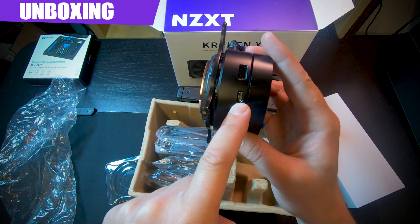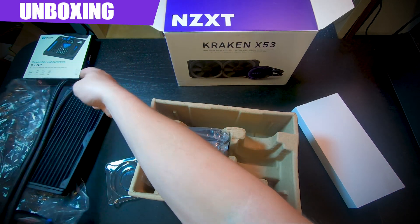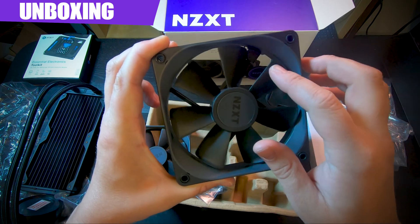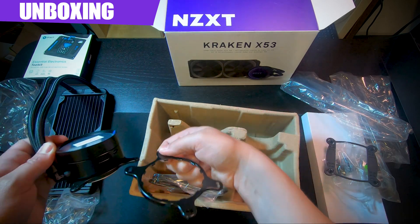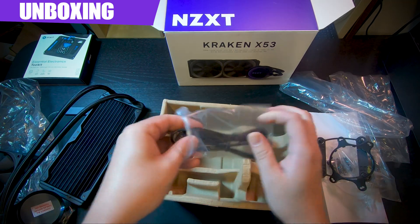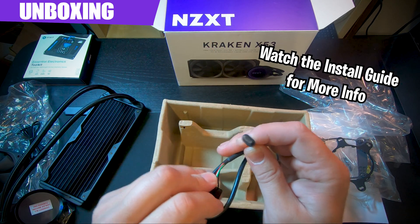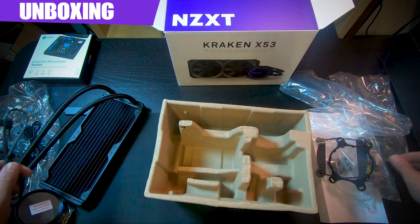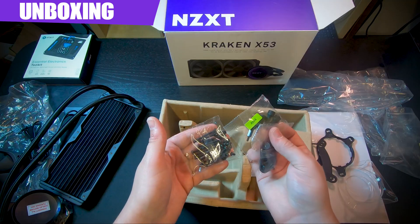You have a micro USB here, which is a pain — let's be honest, it is what it is. Hands down, I love the Kraken fans — the NZXT fans much more than almost any other fan out there. You get two brackets that you can put over your head: one for Intel and one for AMD. This gives you options, which is super nice. The micro USB will power all of your RGB or LED goodness. Last but not least, we have all of your standoffs and screws for AM4 and Intel.